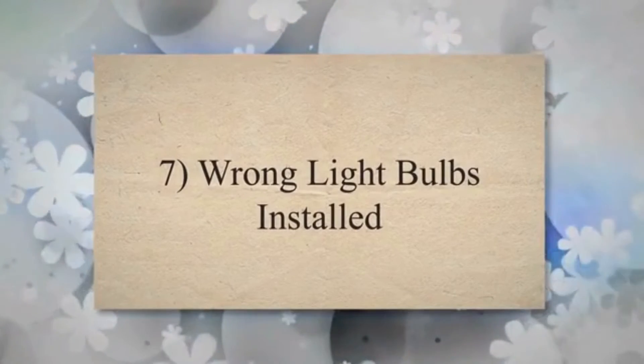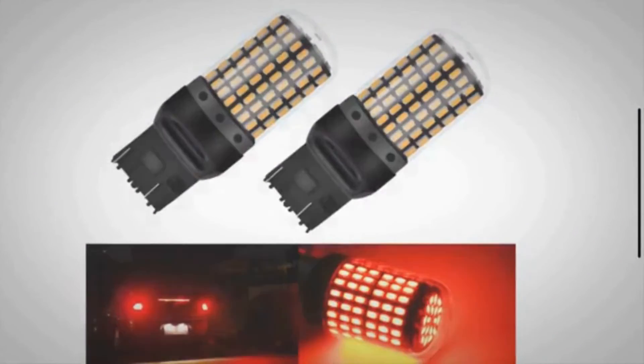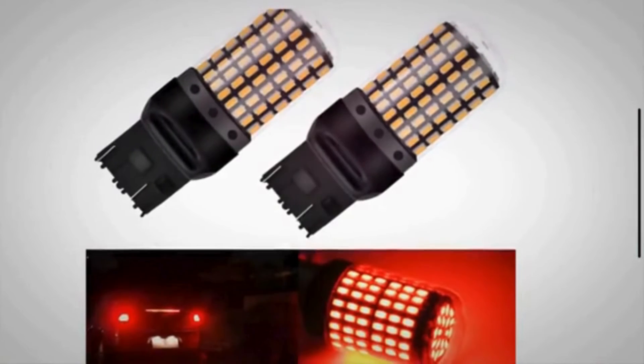Cause 7: Wrong light bulbs installed. There are two main different light bulb types: one circuit or two circuits. If you install a light bulb with one circuit into a socket for two circuits, it can short the circuit and cause the brake lights to come on.